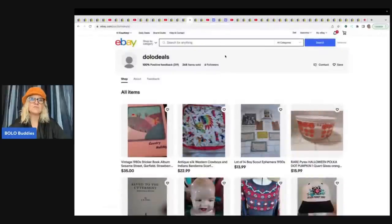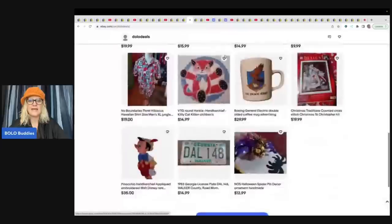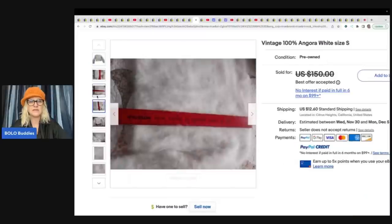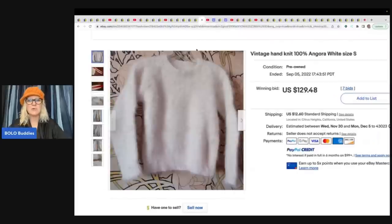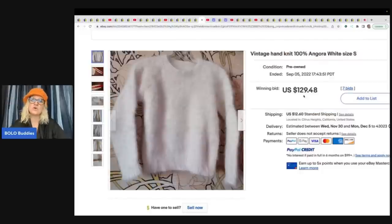The next item comes from Dolo Deals — all stores and YouTube channels will be linked down below. She sold this vintage 100% Angora white sweater. She got this for $10 at a garage sale and took a best offer of $125. Not only did she sell one, but she sold two — both from the same sale for $10 each. The second one sold on auction for $129.48 plus shipping.